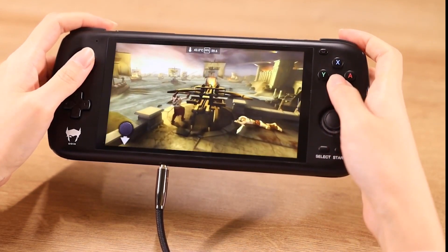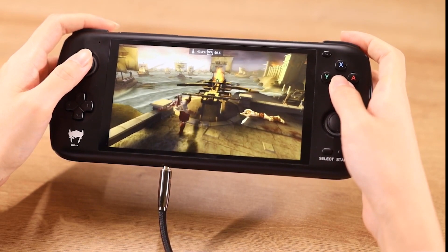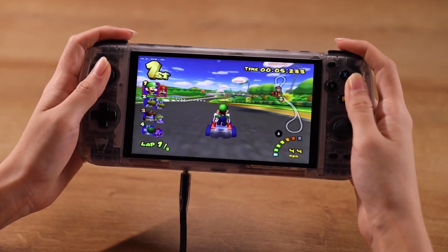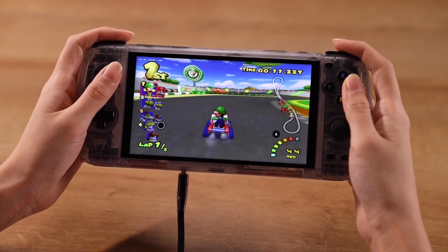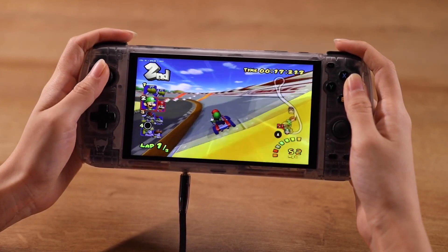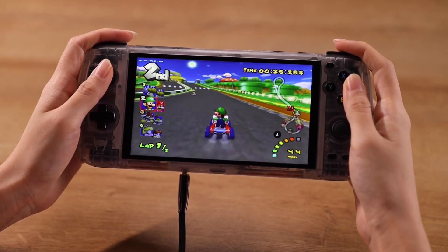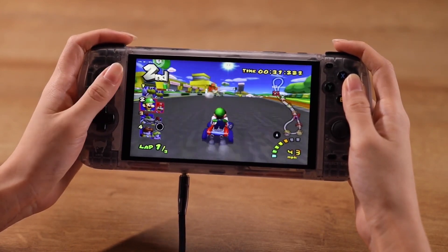I would hate for you guys to miss out on getting it at this really low price, because after the campaign ends and review units go out, a lot of people will want to pick it up but it'll cost more. The Indiegogo price is normally the cheapest — it'll probably be sold on AliExpress after the campaign, where I expect the light model to go up to about $200, the base model to around $230, and the pro model to around $280.